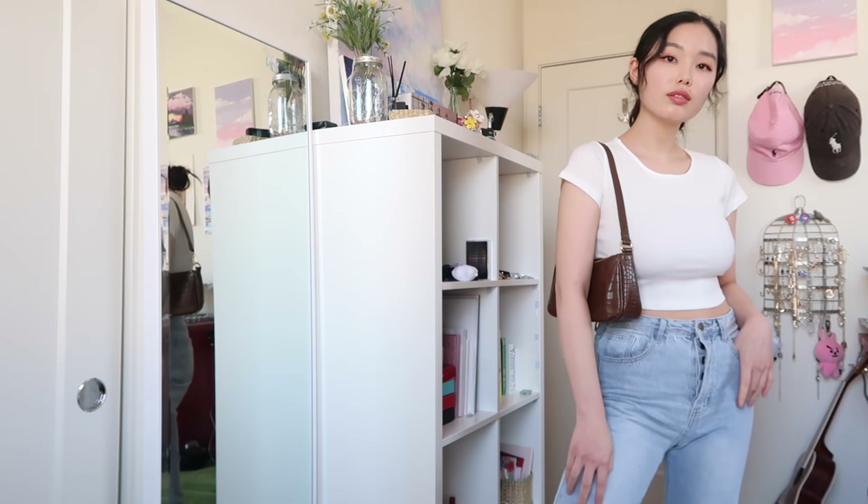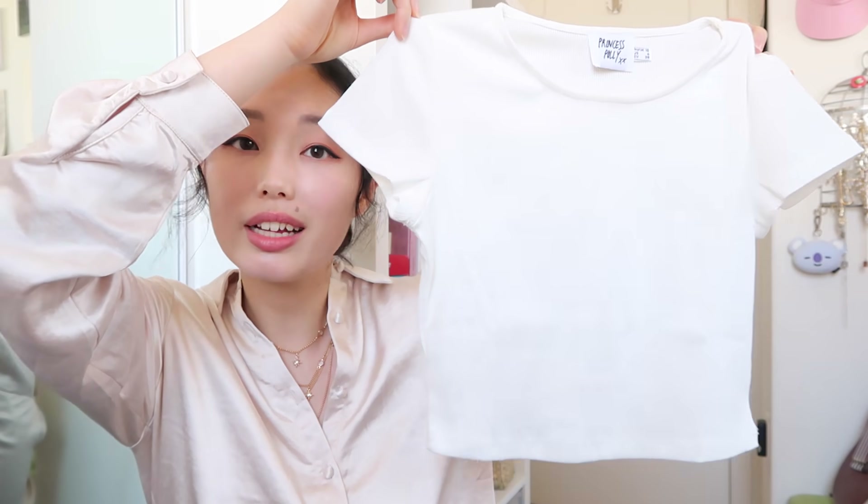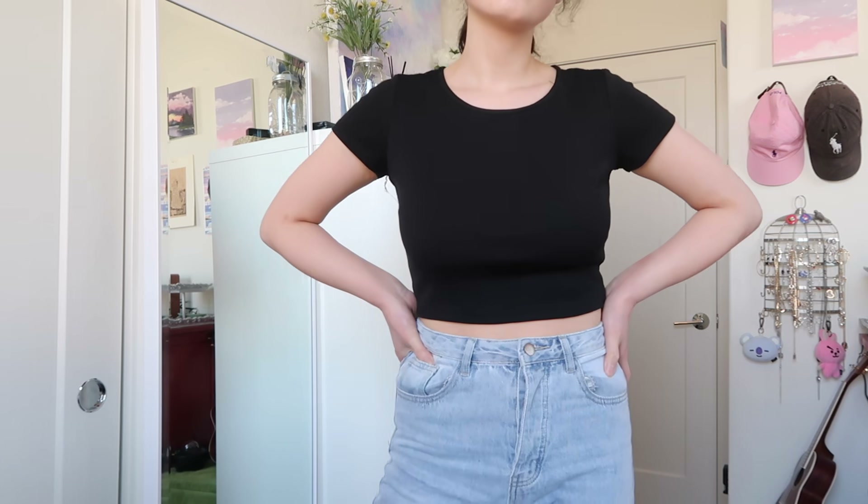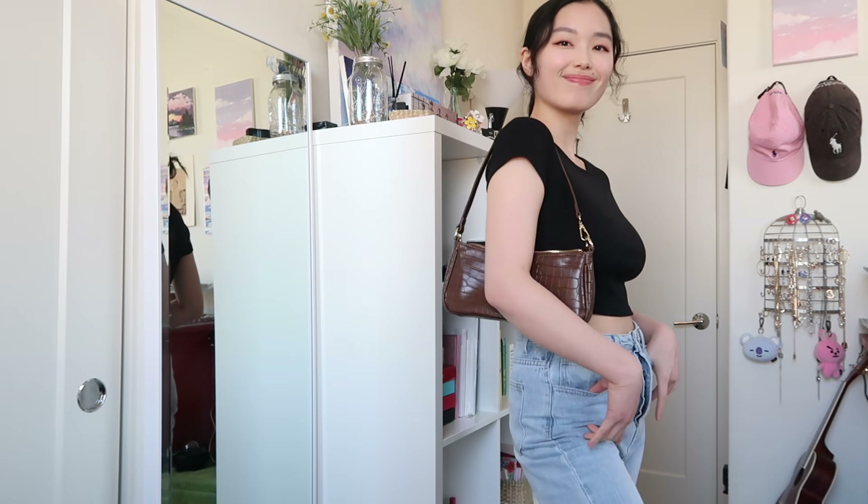Moving on, I have another cropped t-shirt and this one is very fitted. I prefer a looser fit generally, but I definitely wanted a fitted top — especially if I'm wearing overalls and don't want both to be baggy. Sometimes a fitted top just looks nice. I think this would look good with wide leg jeans or overalls, and I of course have it in black as well.